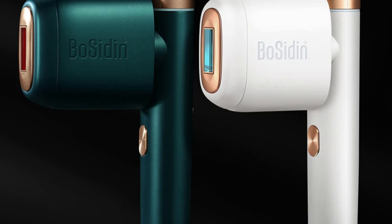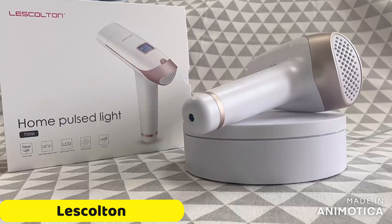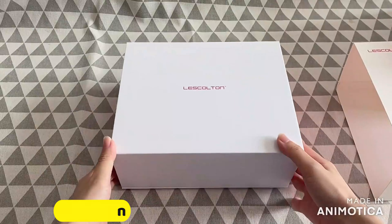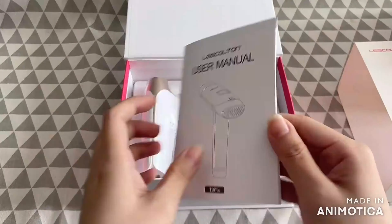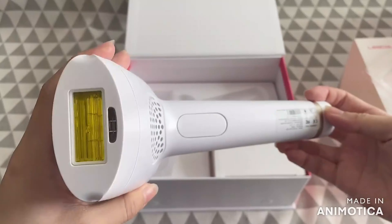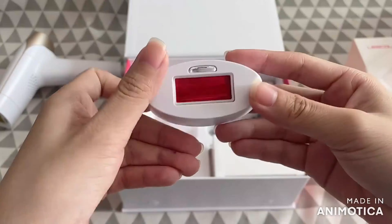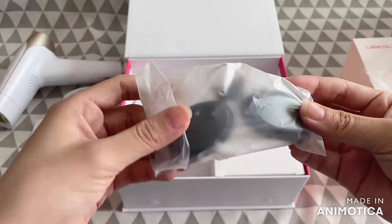The device also serves as a skin rejuvenation tool, providing smoother, hair-free skin and a refreshed complexion. The Bosiden D1103 meets high standards of safety and quality, with certifications such as C-FCC, Rose, KC, and CE. It comes with a generous two-year warranty, providing peace of mind and ensuring long-term satisfaction.